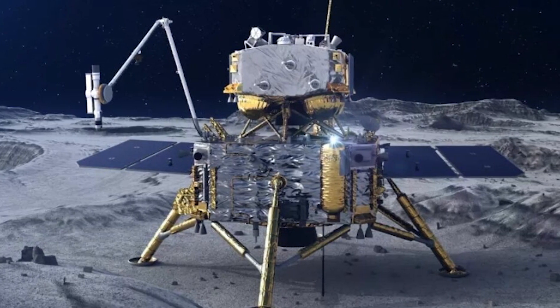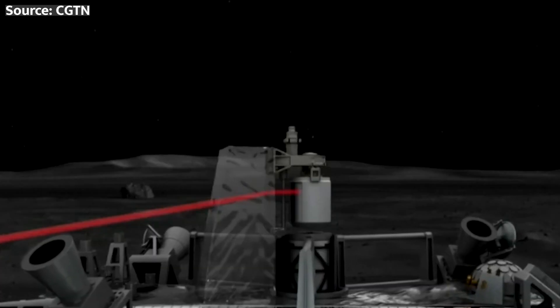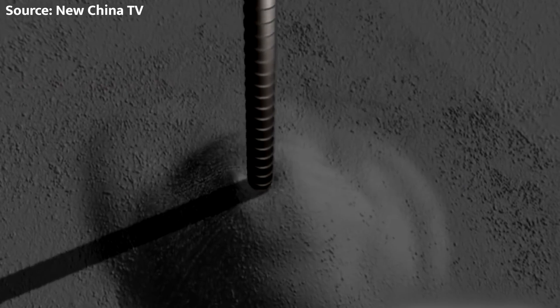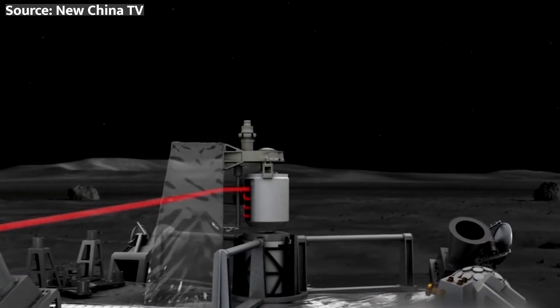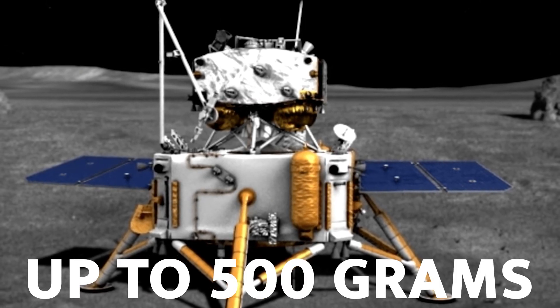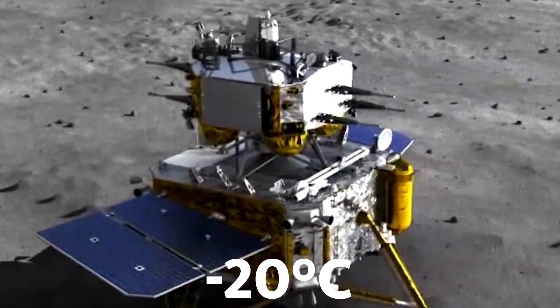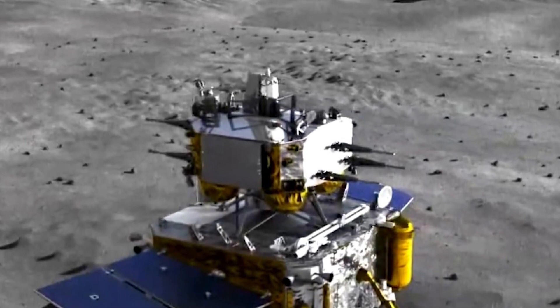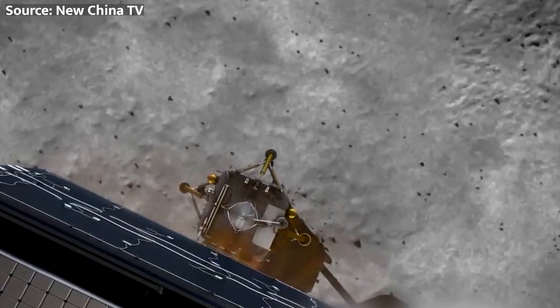For sample collection, the lander features a robotic arm with a scoop for collecting loose regolith and small rocks from the surface, and a drill capable of penetrating up to two meters into the subsurface. The drill uses a rotary percussive mechanism and a tungsten carbide drill bit to collect pristine samples while maintaining their integrity. The collected samples — up to 500 grams — are stored in a sealed container under strict conditions: negative 20 degrees Celsius and pressure below 10⁻⁶ Pascal, to prevent contamination. The container is then transferred to the Ascent Vehicle, a small rocket designed to launch the samples into lunar orbit for rendezvous with the service module.